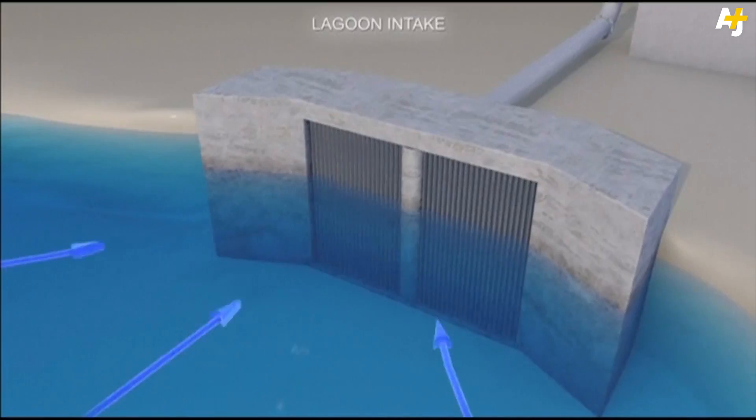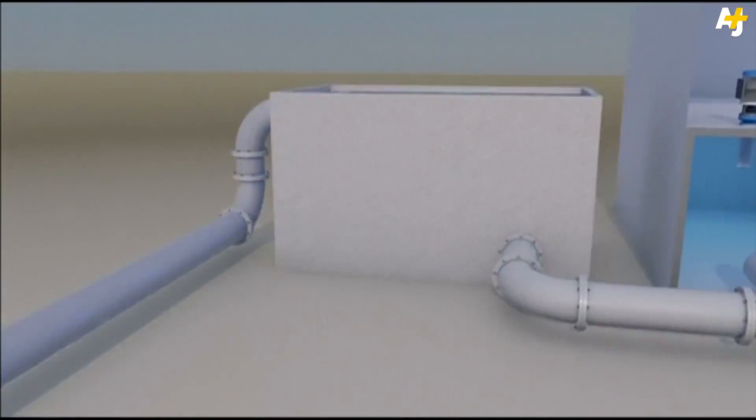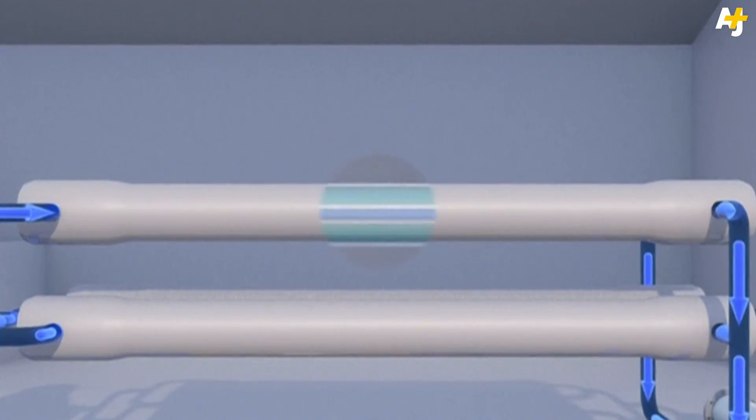You should bring the water up from the ocean, percolate it through a filter to remove the solids that are floating in the water, another finer filter to remove even smaller solids, and then the last step is going through the reverse osmosis membrane.